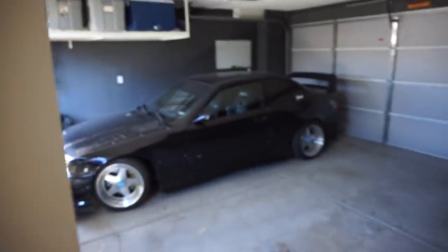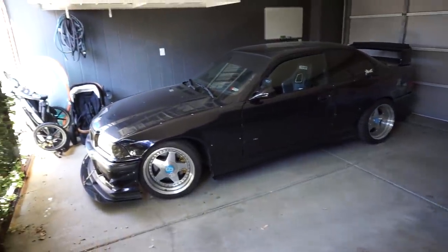We're going to put the camera right in the garage so that we can make sure both of our M cars are safe and sound.